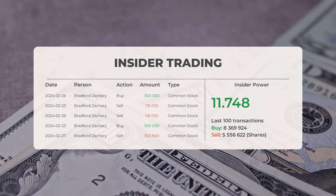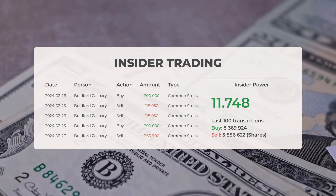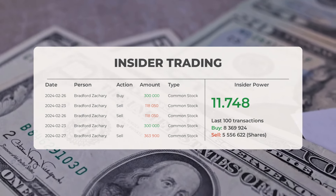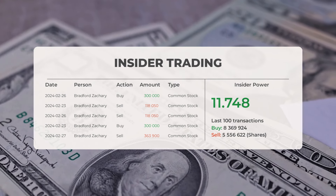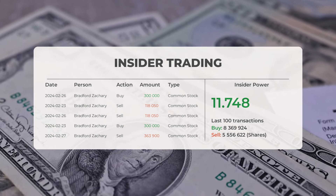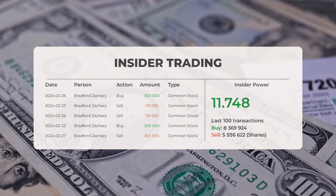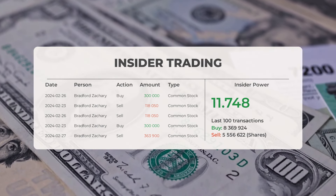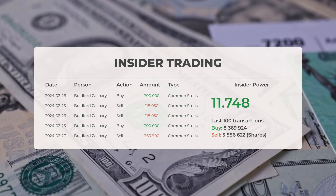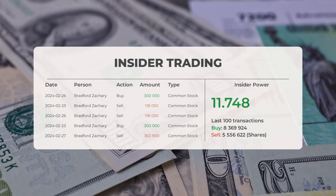Let's take a look at some recent insider trades. The five most recent insider trades were executed by Bradford Zachary, who bought and sold 1,200,000 shares or options in the company. Based on the 100 most recent insider trades, we've calculated the insider power to be positive with a ratio of 11.748. Overall, insiders purchased 8,369,924 shares and sold 5,556,622 shares in the last 100 trades.